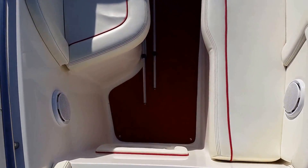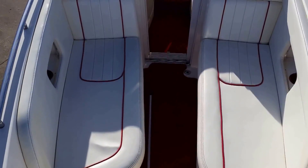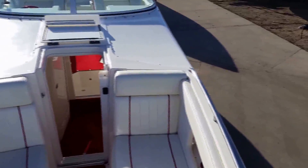The bow area is nice and deep on this Envision. It does have removable cockpit carpet that's in great condition, and stainless steel rails.